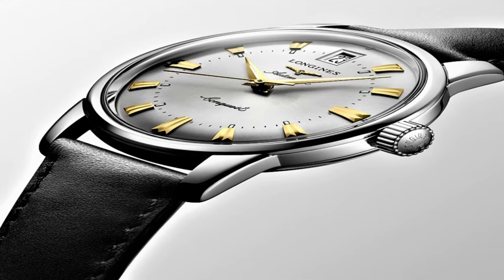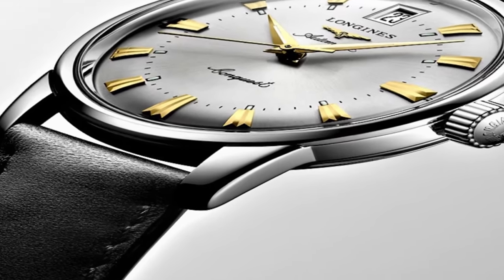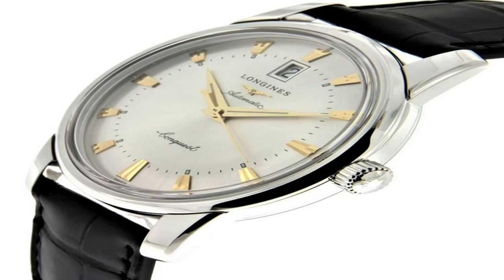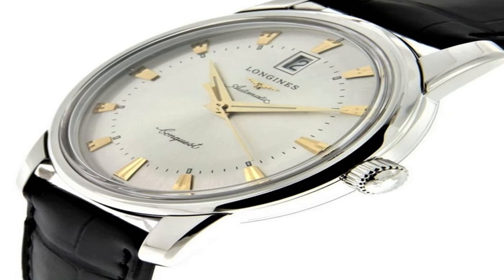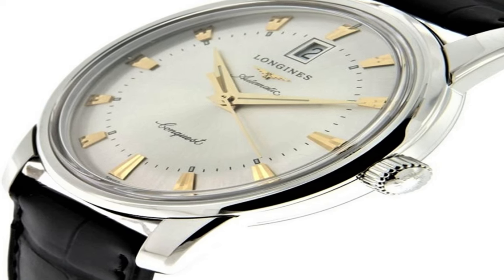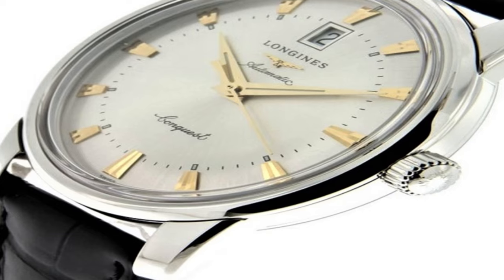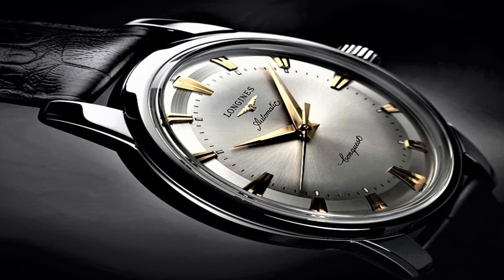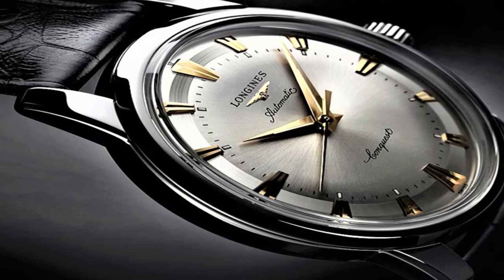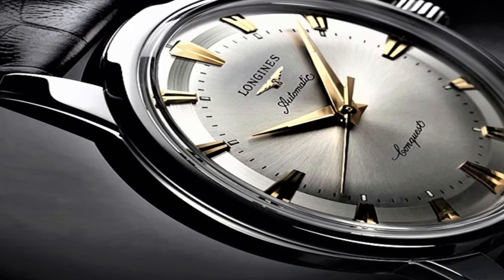Scratch resistant sapphire crystal. Pull/push crown. Solid case back. Round case shape. Case size: 40 millimeters. Case thickness: 10.5 millimeters. Band width: 20 millimeters. Tang clasp. Water resistant at 30 meters / 100 feet. Functions: date, hour, minute, second. Heritage series. Casual watch style. Watch label: Swiss Made.